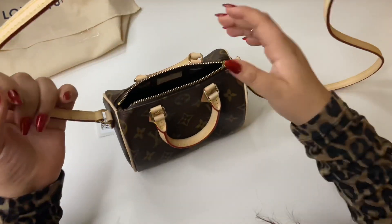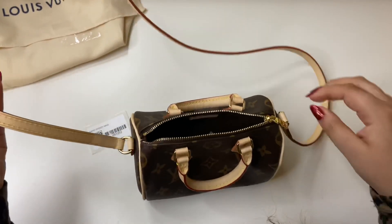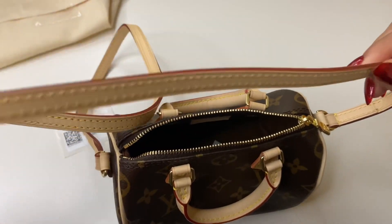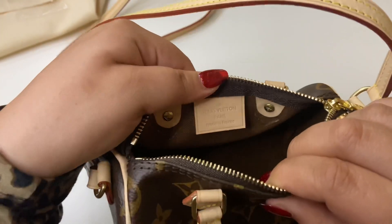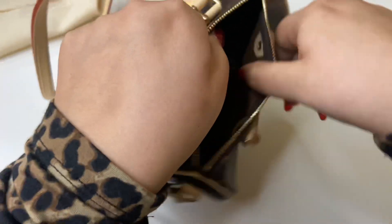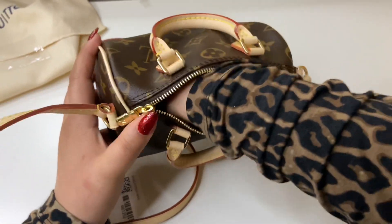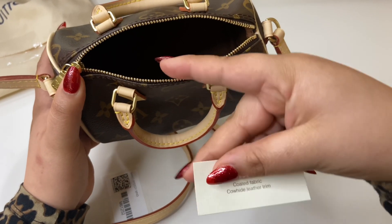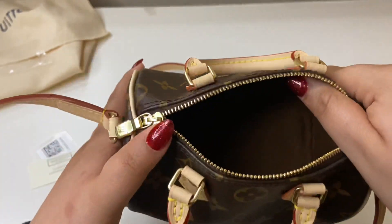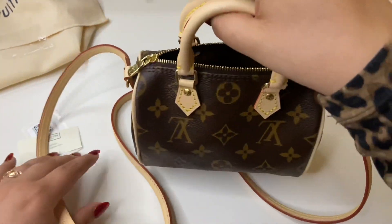Let's take the strap out. The strap for the Speedy Nano can't be removed, but I don't mind. Let's take a look inside — she was made in Paris, France — yay! The little hardware buttons are cute, and the rest is just the same brown color inside as all the monogram bags. This one doesn't come with a little zipper or anything. It's just a tiny bag for you to put your phone, card holder, and keys in — and you're ready to go.